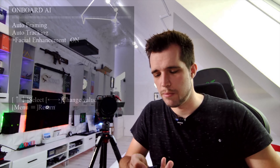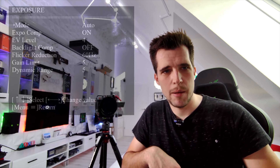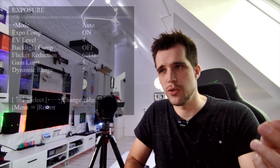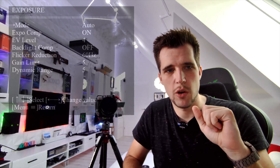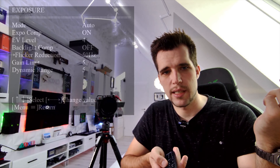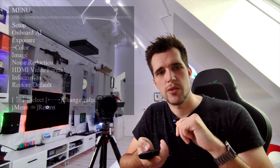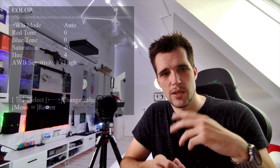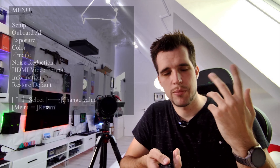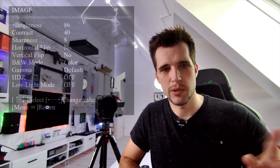Exposure is currently on auto, and you have all those adjustments available even in OBS. If your lights flicker you can switch between 50Hz and 60Hz, or leave it off. You can also adjust the colors — white balance, red tone, blue tone — there's a lot to adjust. Most people will set these once in the camera, it gets saved, and they'll never need to touch it again.